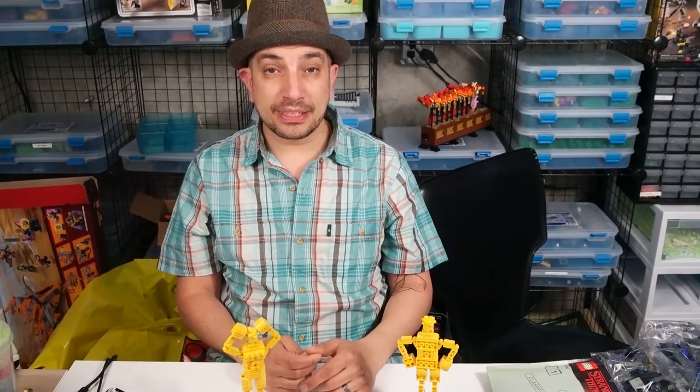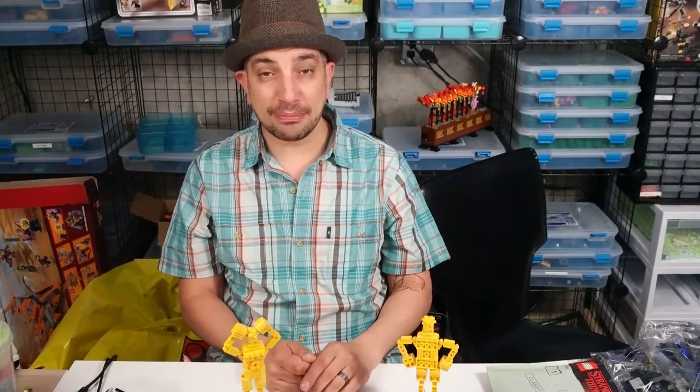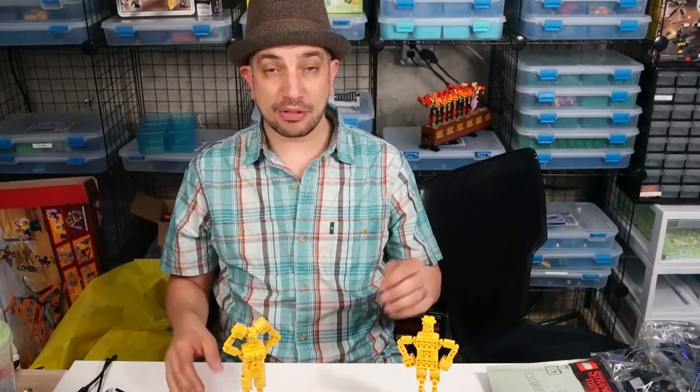Recently I was in Philly — you may have seen the livestream from Philly. I was there with Steve for Philly Brickfest 2019. It was a great time, lots of builds, and some exciting news from that.